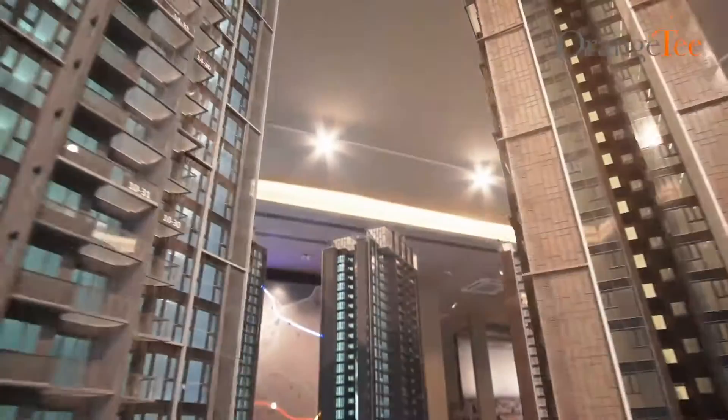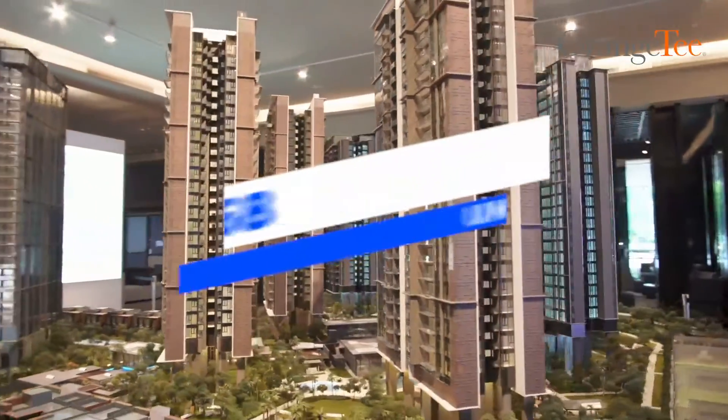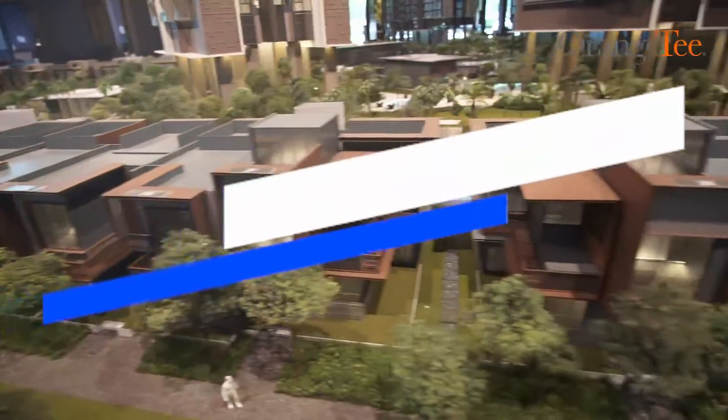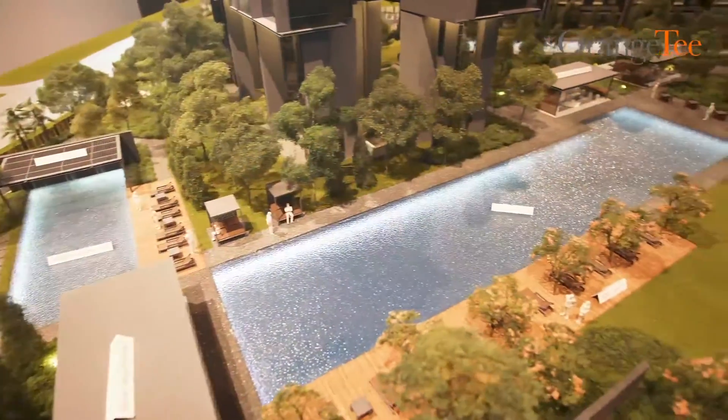The residential property has an exclusive 1,468 units spanning across nine 24-storey blocks in a private enclave. Enjoy over 60 amenities within the compound, all aimed to provide you with an active, relaxing and balanced lifestyle.